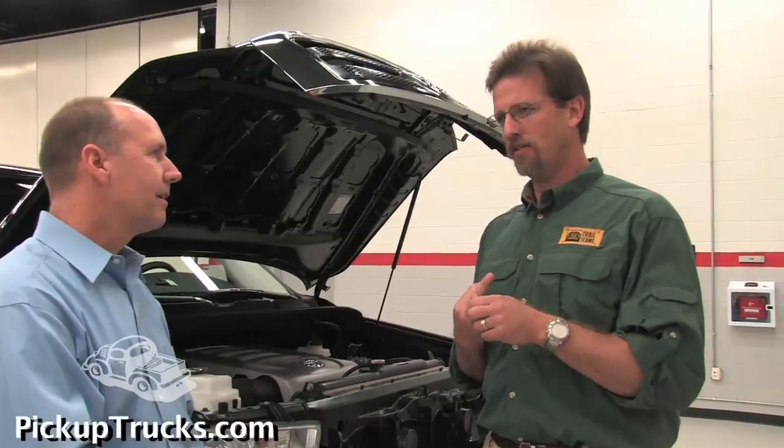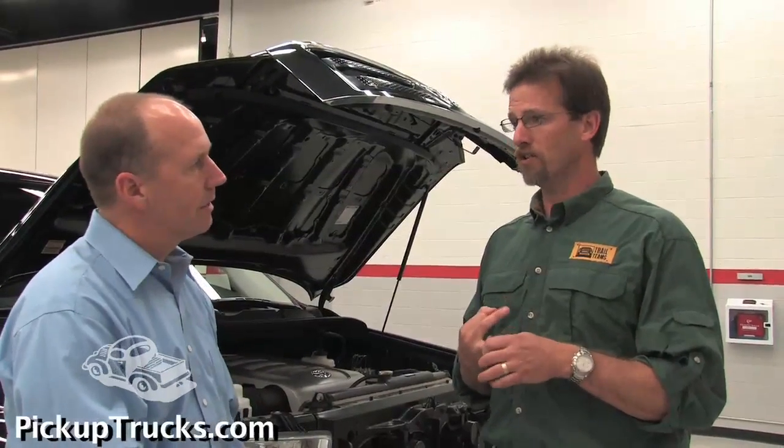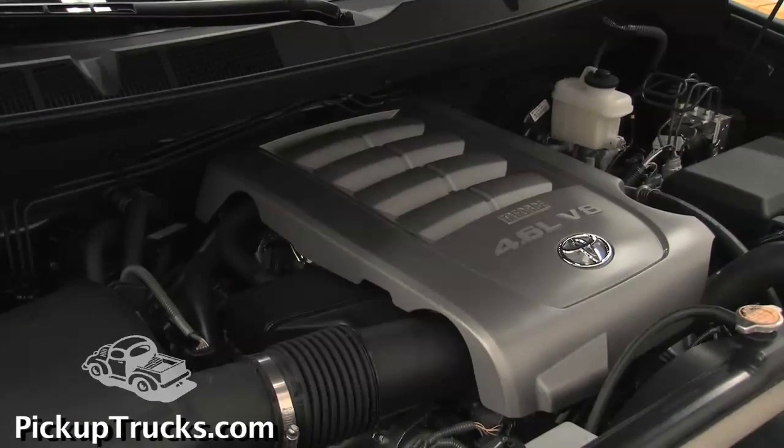Out of those three engines, our midsize V8 — our small V8, our 4.7 liter — that engine has been in service for 10 years now and it's time to be replaced. So we have a new 4.6 liter version coming out now that has new technology that's in line with the current engine selection we have for Tundra.